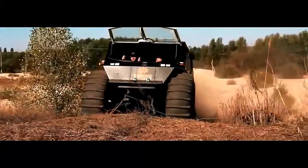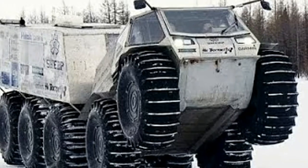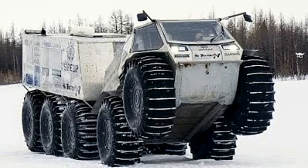Safety features: Despite its rugged exterior, the Sherp 10x10 is equipped with advanced safety features to protect its occupants in challenging driving conditions. From rollover protection systems to advanced driver assistance technologies, every aspect of the vehicle is designed with safety in mind.